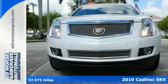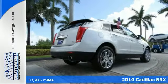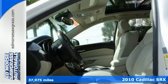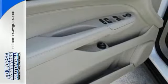Here's a 2010 Cadillac SRX. Stylish and safe, the SRX has standard dual zone climate control, tire pressure monitor, traction control, and a premium Bose audio system with mp3 input, satellite radio, and steering wheel controls.